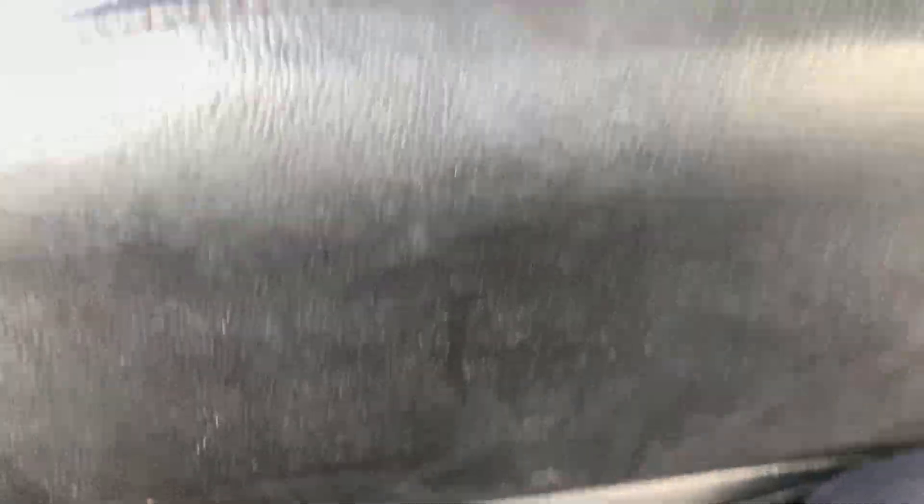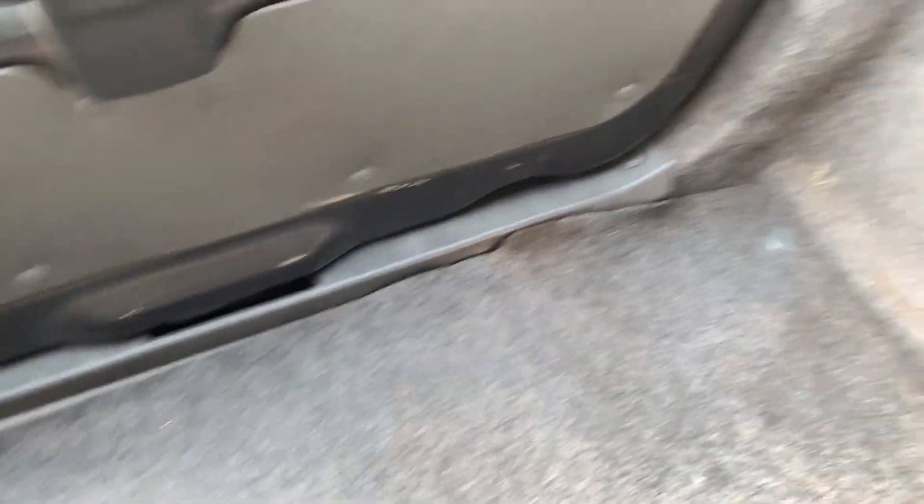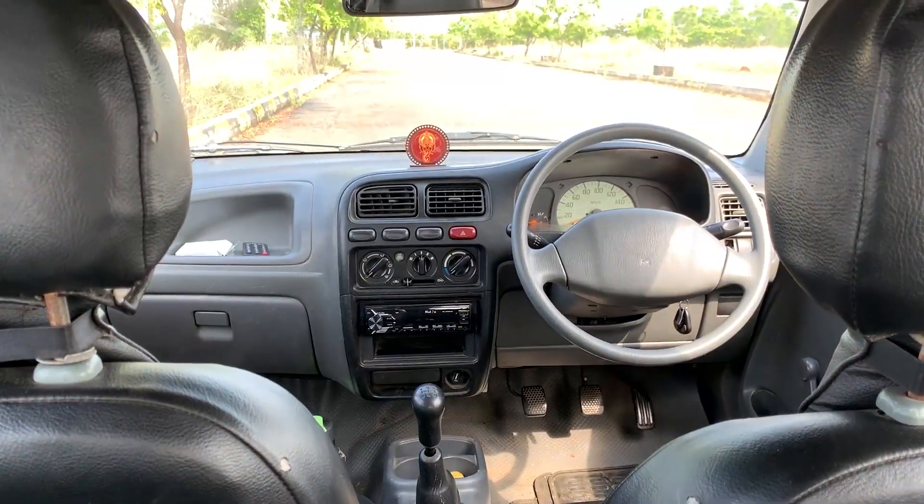There is a bench-style rear seat. It is a decent space. We can see the boot here — we need to open the tailgate. The boot space is decent enough.